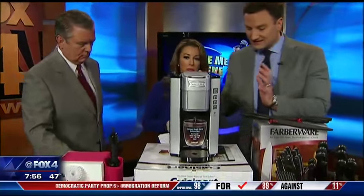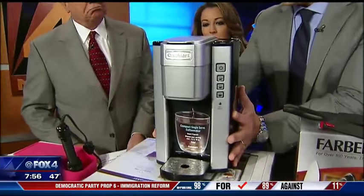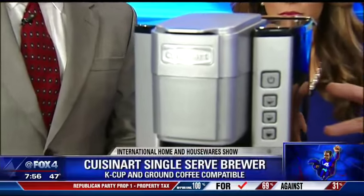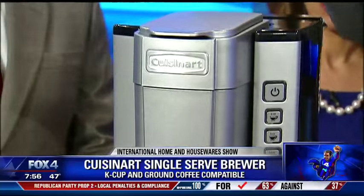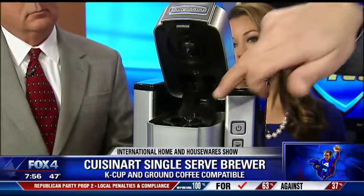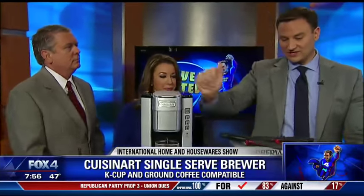New from Cuisinart, getting into the single-cup coffee maker game. This is their newest, and look how nice and compact the size is. You can choose different sizes — 6, 8, or 10 ounces — with 40 ounces of water in the back. Here's the cool thing: it's compatible with both K-cups and little coffee filters, so you can use just your regular ground coffee in here as well.